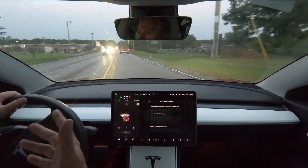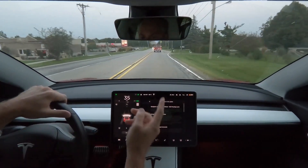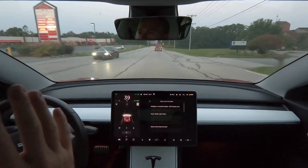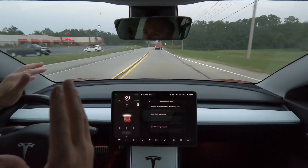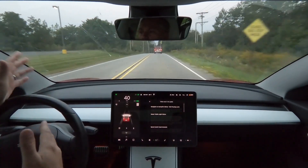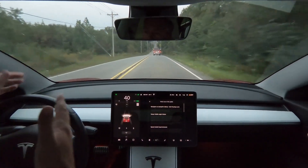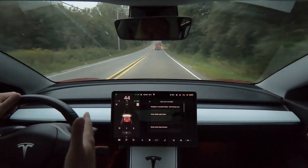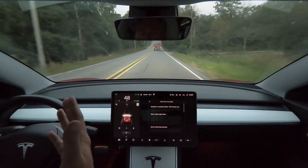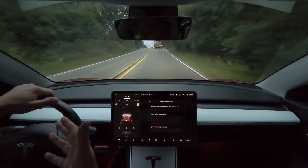I've tried it a couple of times now and we'll do so in just a few moments on the expressway. To show you: when you're using Navigate on Autopilot, if you're in the middle lane and you get over to the left lane to pass somebody, the car typically does a really good job of getting back into the middle lane after passing, so the passing lane is free for others.